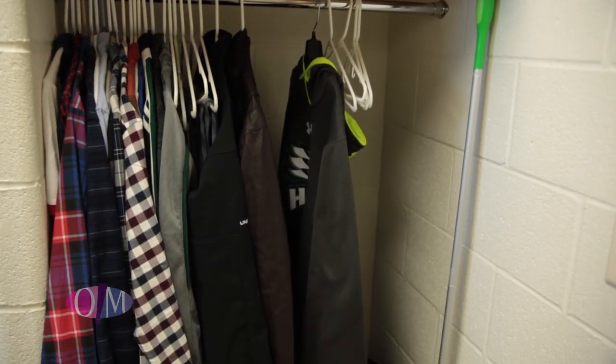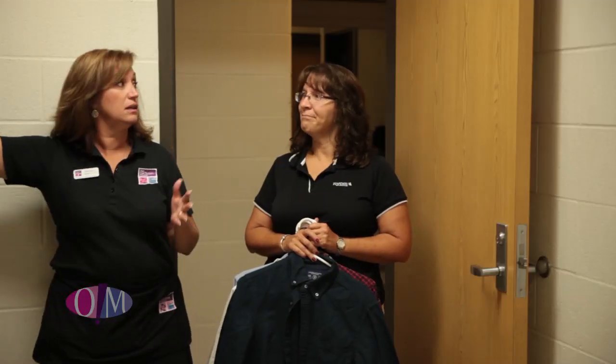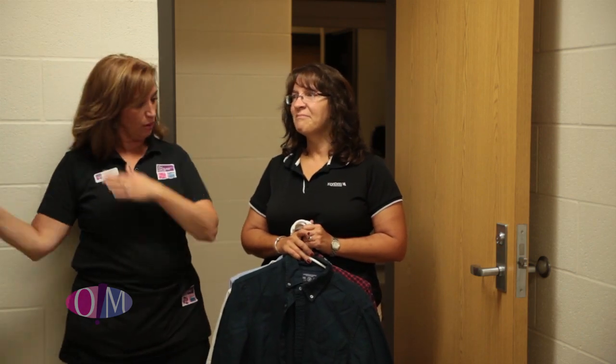We've got a lot of hang-up clothes that Clayton brought from home, and a lot of dorms do not have this. The college was really quick thinking and they've got this bar, so we're going to start bringing things in.